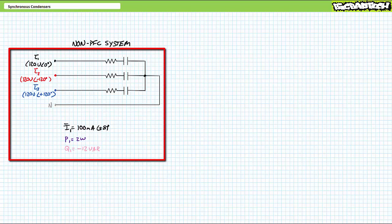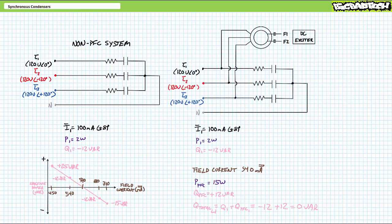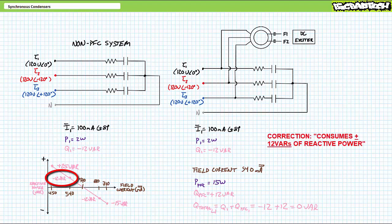This is well inside the correction range of this particular device. I would suspect we need to slightly underexcite the rotor to consume an equivalent amount of positive reactive power. When we bring the synchronous condenser in parallel to the load, each load continues to draw the same current and supplies the same negative 12 VARs of reactive power per phase as previously. When we decrease field current to approximately 540 mA DC and underexcite the rotor, each winding of the synchronous condenser consumes roughly 15 watts of real power for friction, but in this underexcited state consumes positive 15 VARs of reactive power — equal in magnitude yet of opposite polarity to the load.